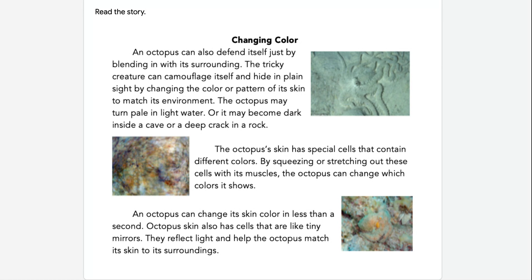An octopus can also defend itself just by blending in with its surroundings. The tricky creature can camouflage itself and hide in plain sight by changing the color or pattern of its skin to match its environment. The octopus may turn pale in light water, or it may become dark inside a cave or a deep crack in a rock.